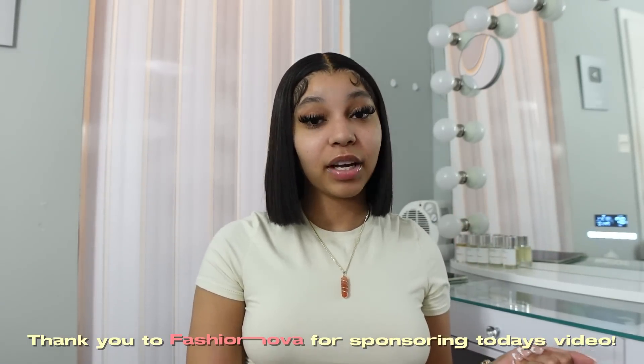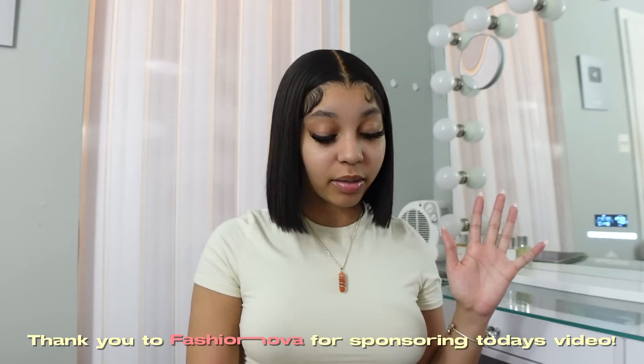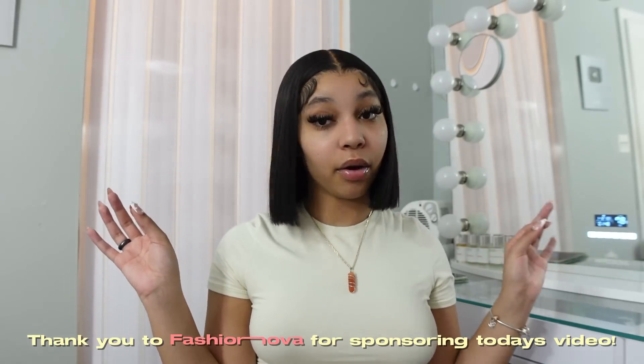Before we get into the video, I gotta give my thank you to Fashion Nova for sponsoring today's video — all items were sent to me but all opinions are my own. I don't remember exactly how many items I got, but we're just gonna get into this because hauls get a little lengthy. This is also going to be a try-on haul, because what is a haul if you're not trying the clothes on?